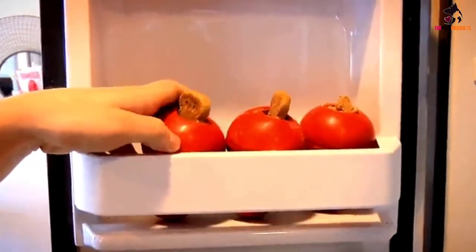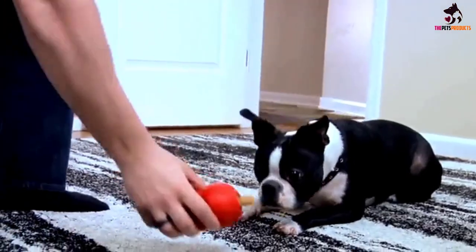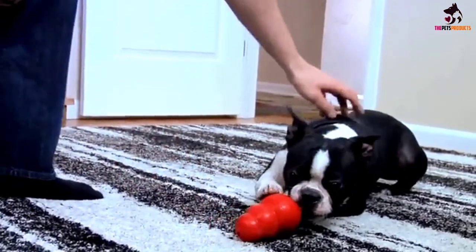As one of the best puppy toys, the rubber is also a good surface for a teething pup to chew and gnaw.